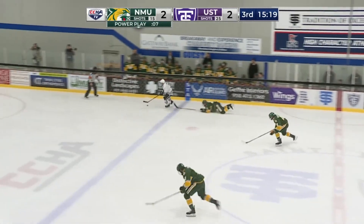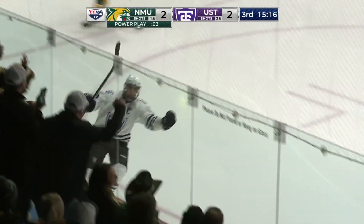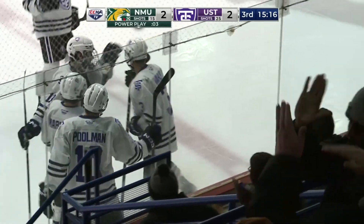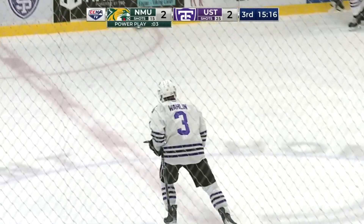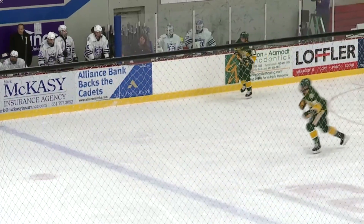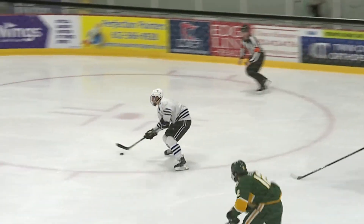Cleared out by Wallen, and he gets behind the defense. He's on his way — fires — shorthanded goal! And the Tommies retake the lead. Lucas Wallen with the goal, and a little celebration afterwards as he picks up his second goal.